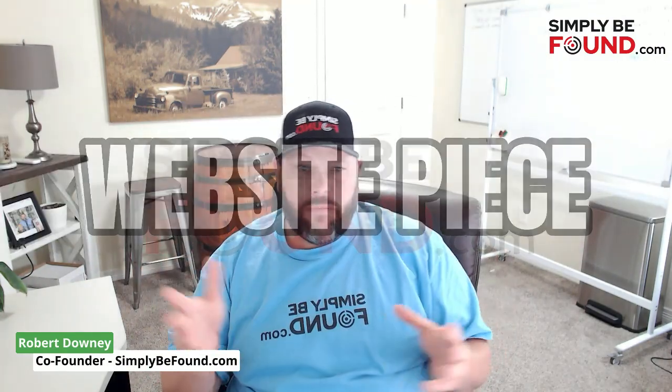Your next piece is the website plan, where we do your website. We'll teach you how to do your own blog posts and each of those pieces. With the website plan you have unlimited requests, unlimited changes, and hosting — everything is included. That's our plans; we want to keep things super simple.